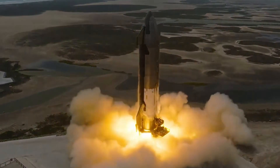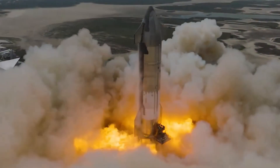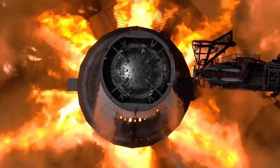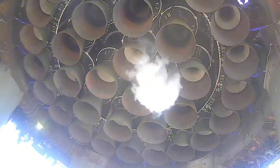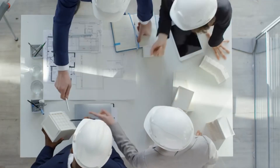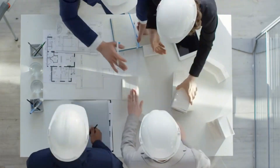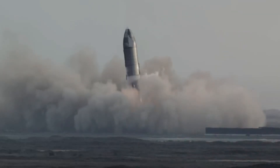Then came Raptor 3, and with it a fundamental shift in engine design philosophy. The numbers tell an incredible story: 280 tons of thrust at sea level, scaling up to 306 tons in vacuum. But what's truly revolutionary is how they achieved it. The team eliminated entire subsystems, removed heat shields that everyone thought were essential, and integrated components in ways that had never been attempted before.